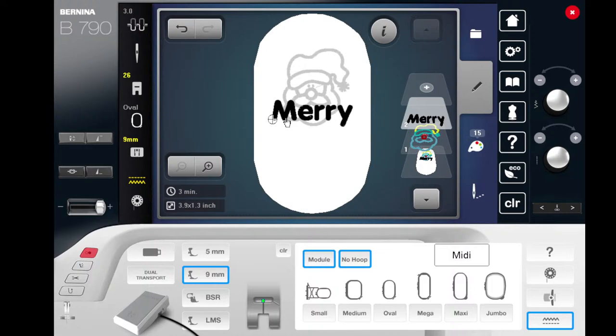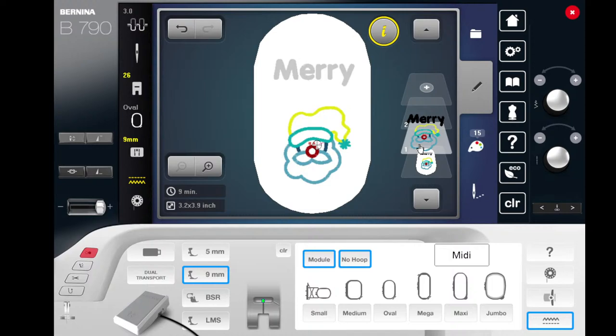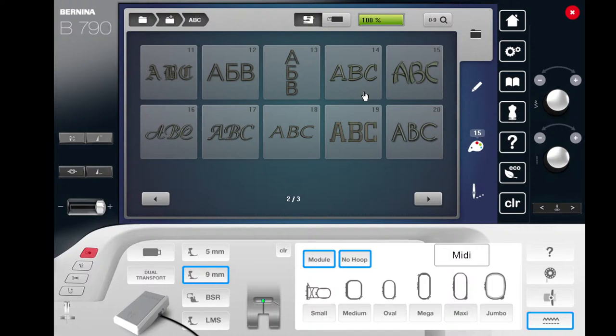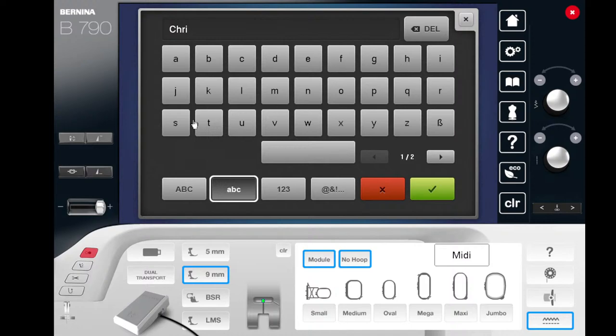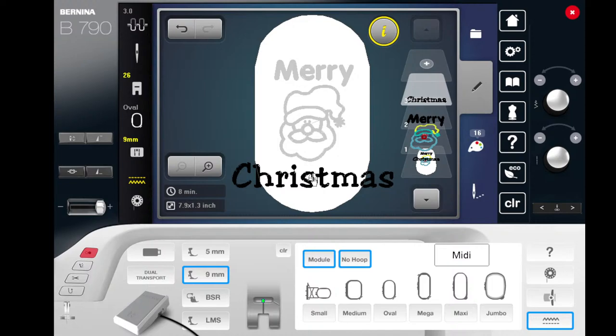When the lettering comes in, it grays out the Santa and shows the letters in color — meaning any editing you do affects only what's showing in color. If you click on Santa Claus, he comes back in color and any edits only happen to him. To add a second word or phrase, hit the plus sign again and pick another alphabet. The red ring means the design is too big for the hoop — not a problem, we can fix that.